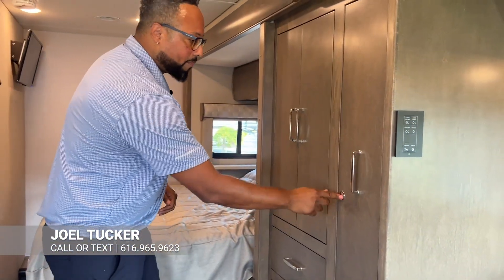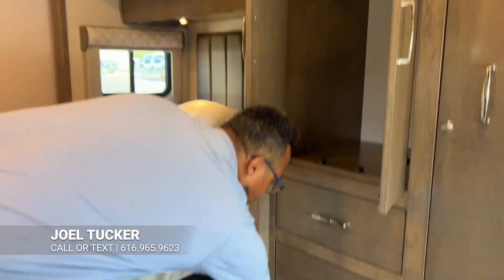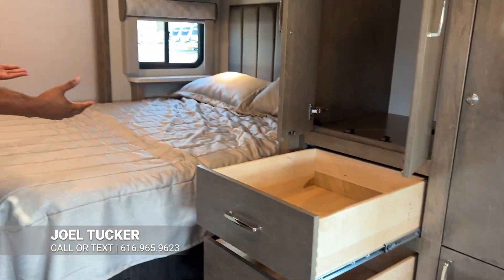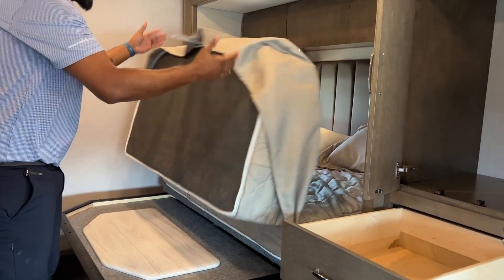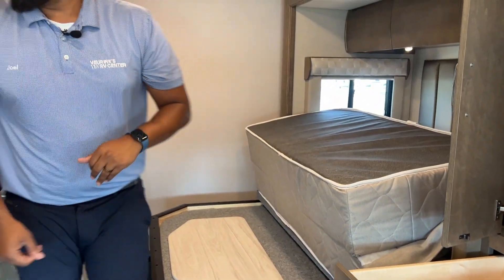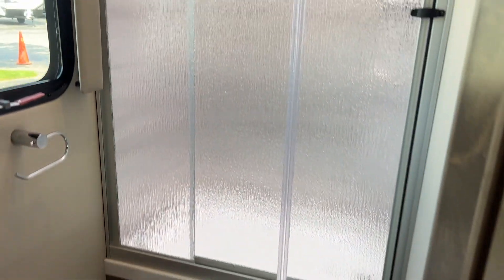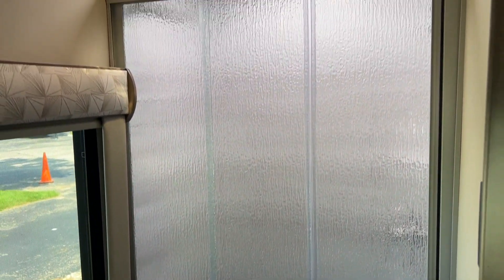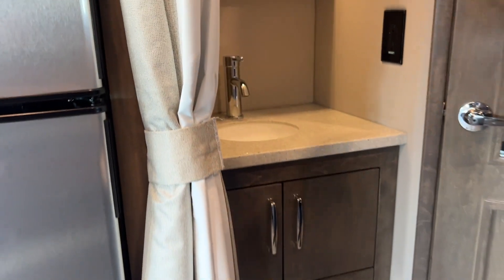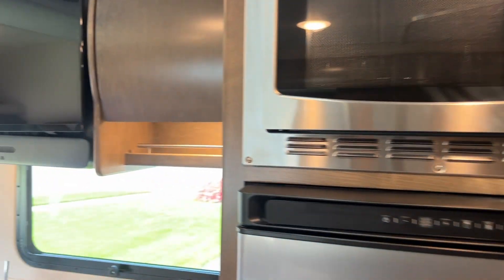We have a pull-out pantry with a double lock wardrobe to hang your clothes, plus three drawers for all your belongings. There's a nice size bed back here that will flip up in transit and comes over this direction to give room for the slide. We have your bathroom back here as well with a nice size shower with glass shower doors, and your vanity is outside the shower for privacy.